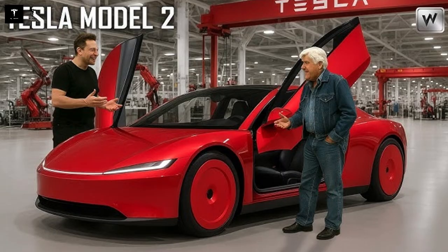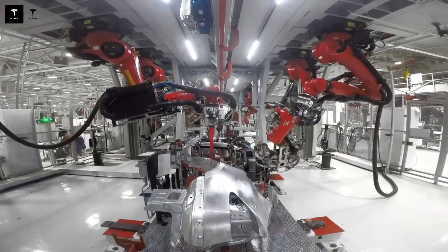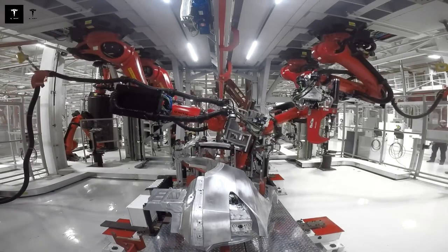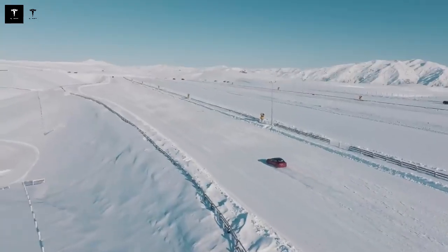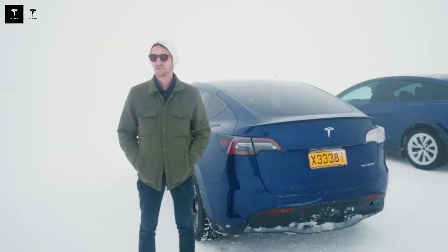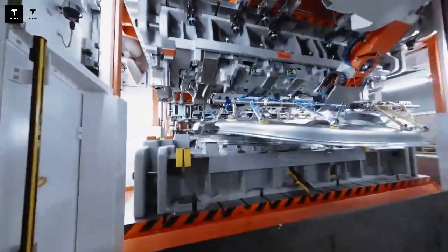Despite its fuel-efficient proposition, the Model Q doesn't disappoint when it comes to performance. Thanks to the instant torque of its electric motors and its lightweight structure, it can go from 0 to 62 mph (100 km/h) in about 6.5 to 7 seconds, with an estimated top speed of between 110 and 124 mph (177 to 200 km/h), well above conventional economy models, which rarely exceed 100 mph (160 km/h). So, have you chosen your first Tesla road trip destination yet? Let us know in the comments.